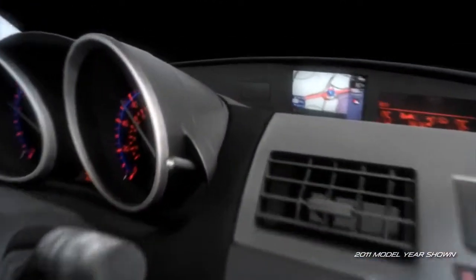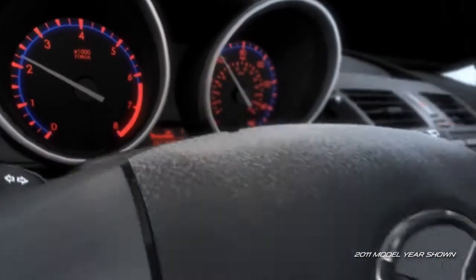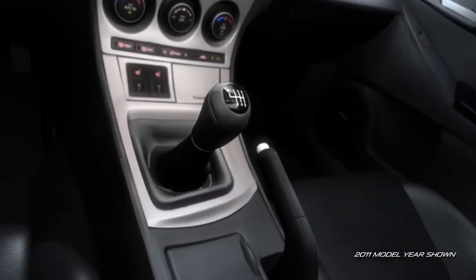The Mazda 3 is easy on your eyes, with high-contrast electroluminescent gauges, standard on the S-Trim. The shift and parking brake levers have been positioned to accommodate your natural range of motion.